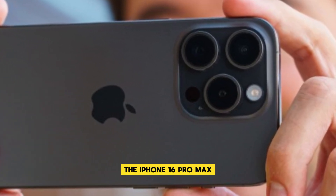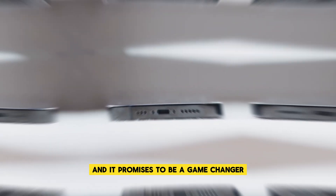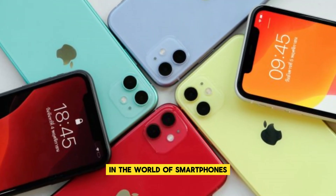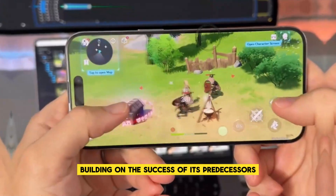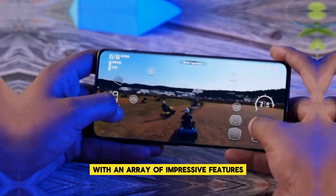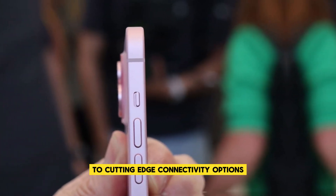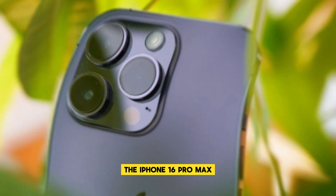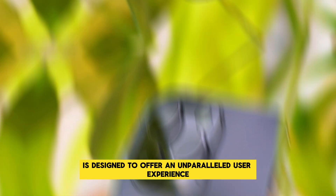The iPhone 16 Pro Max is the latest addition to Apple's flagship lineup, and it promises to be a game changer in the world of smartphones. Building on the success of its predecessors, this new model is set to push the boundaries of technology with an array of impressive features. From a larger, more vibrant display to cutting-edge connectivity options, the iPhone 16 Pro Max is designed to offer an unparalleled user experience.